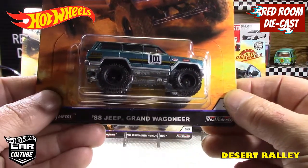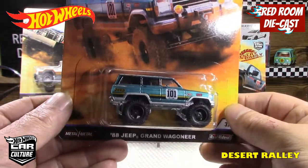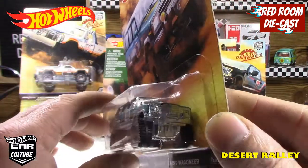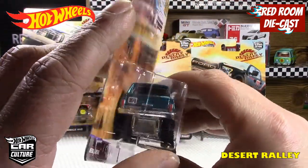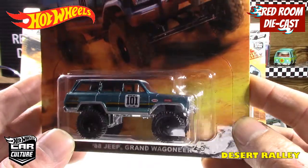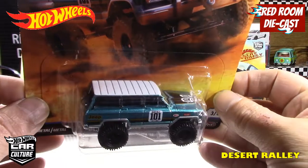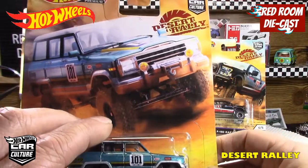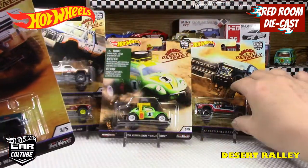Number three is the 88 Jeep Grand Wagoneer. Same thing, metal body, metal base, Real Riders all the way around, in a nice kind of teal color. The front grille is part of the base along with the back bumper, but it does have a nice little cage inside. It's a very cool color with a kind of white-red roof. Nice card art on it — really nice set.